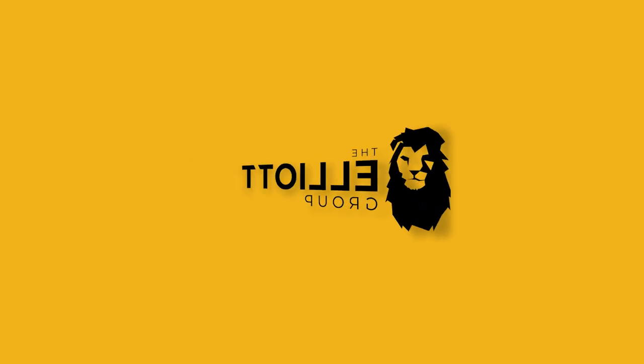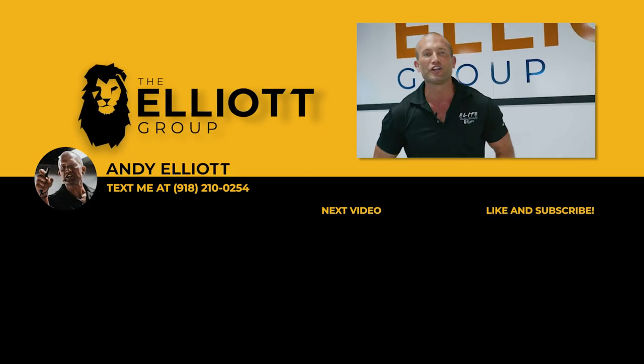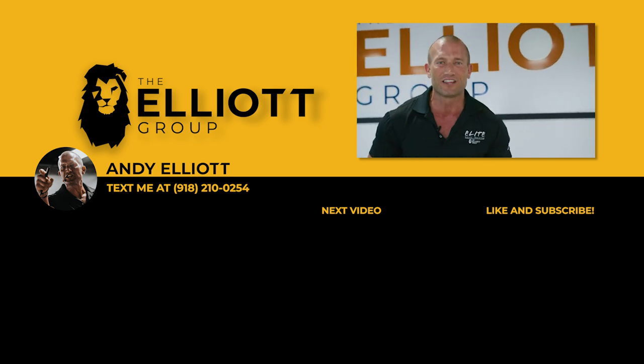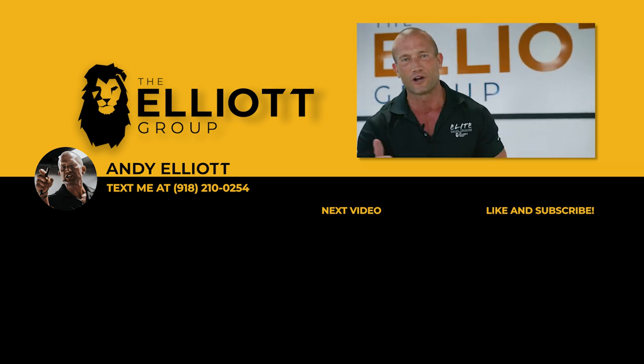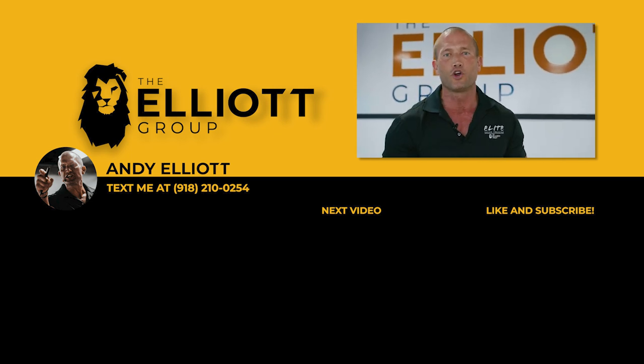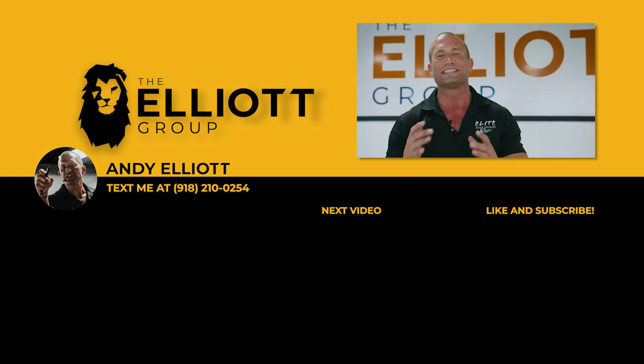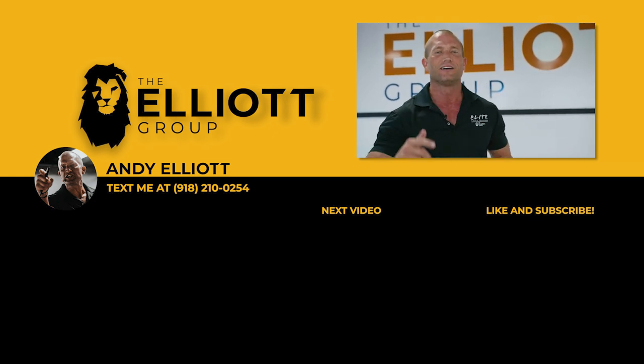Love you guys, got your back for life — let's kill it. You're the true one percenters — you made it to the end of the video. Share it with a friend who wants to go to another level, like the video, comment below so I know who you are, set your notifications, and subscribe to the channel. We've got daily sales training videos dropping. I'll see you soon.